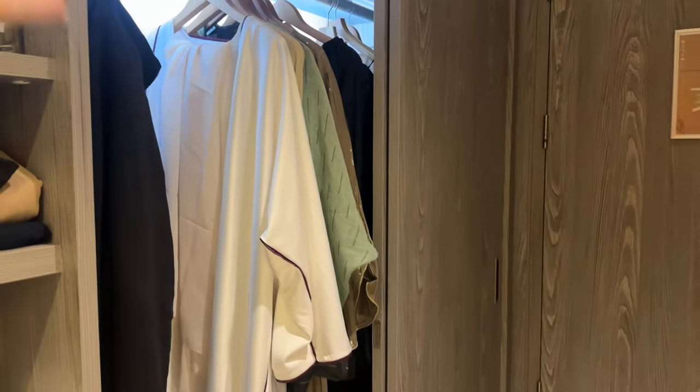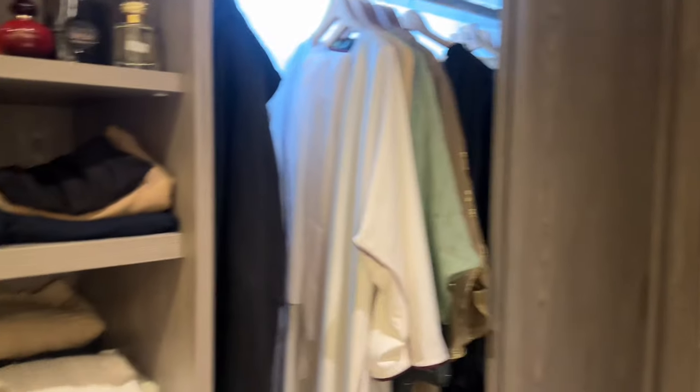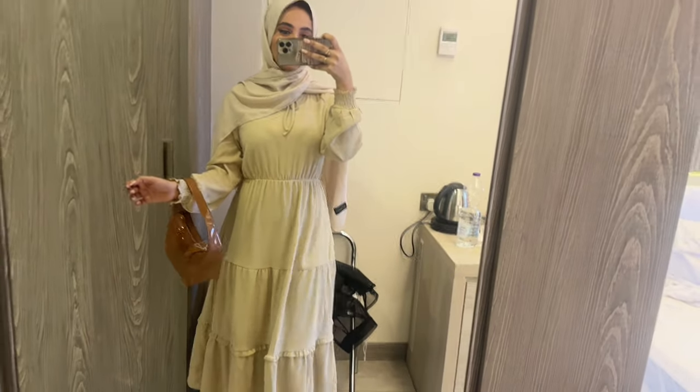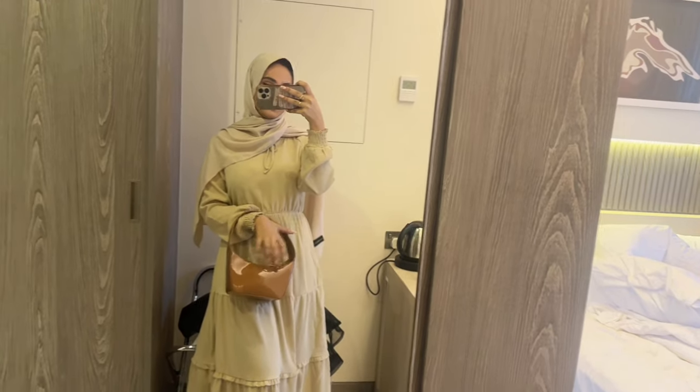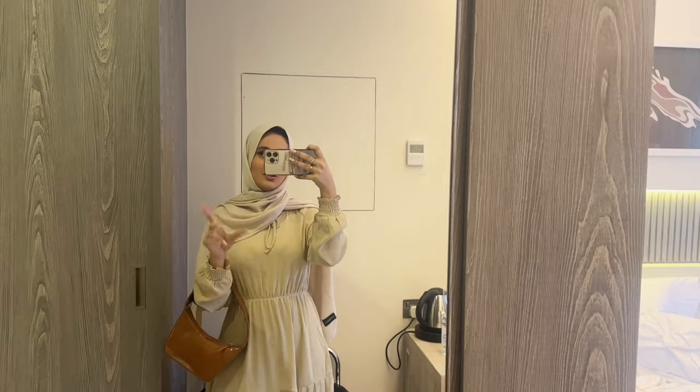And my abayas over here, so it's pretty easy for me to get dressed because everything is here. Just decide what to wear tomorrow, pick it up — easy. This is my outfit of the day, and I got this purse here yesterday.